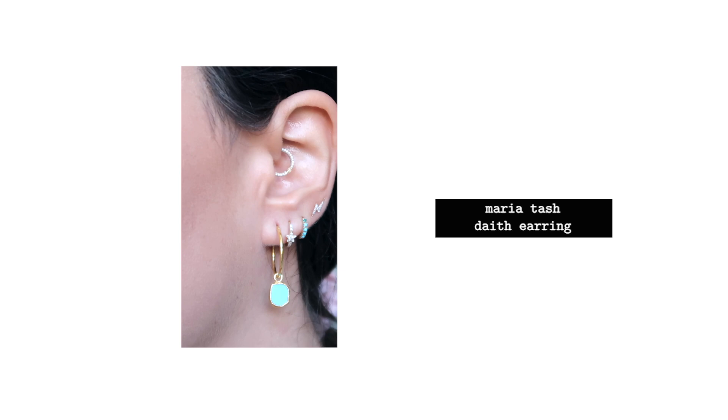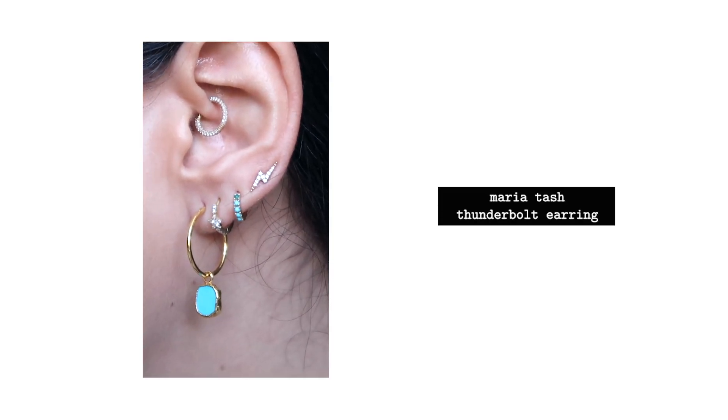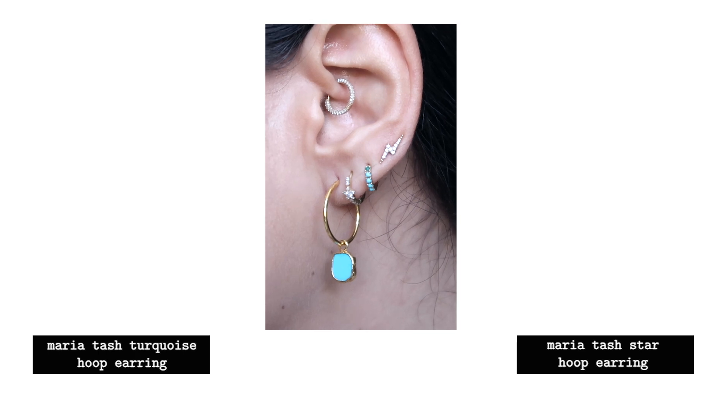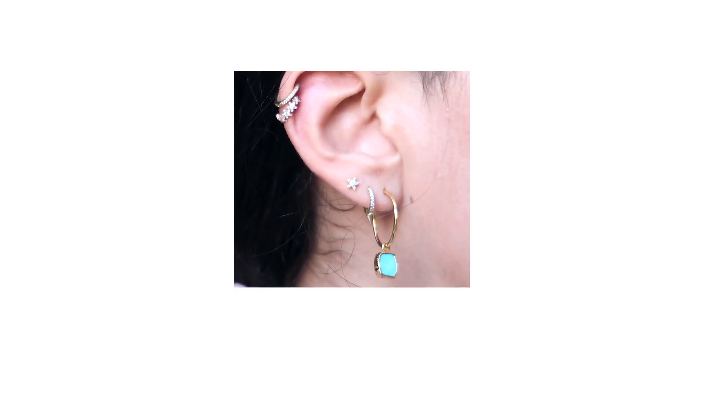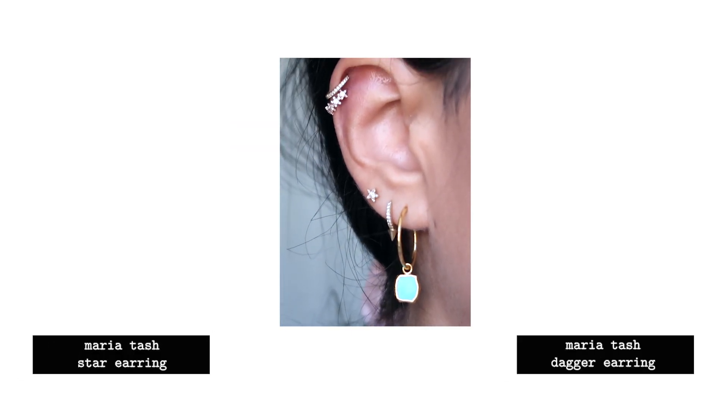I have several other piercings from Maria Tash — most notably my daith piercing, which I haven't removed since February last year. Then I have the thunderbolt, a turquoise hoop, and a little star huggy from Maria Tash. And then I have two cartilage piercings: a simple hoop, a starry hoop, and a dagger hoop that was a gift from my sister for my 29th birthday.